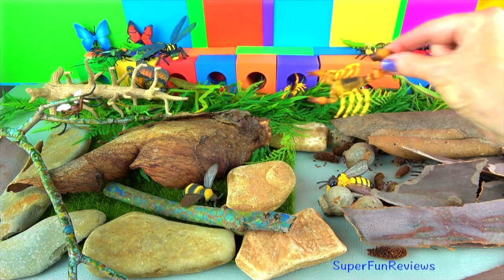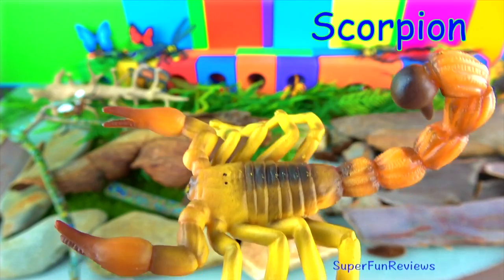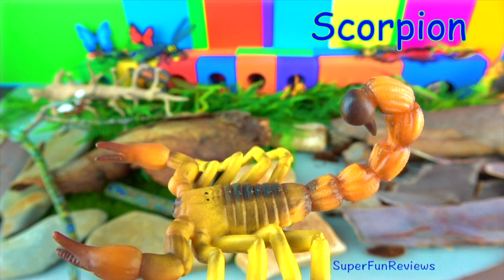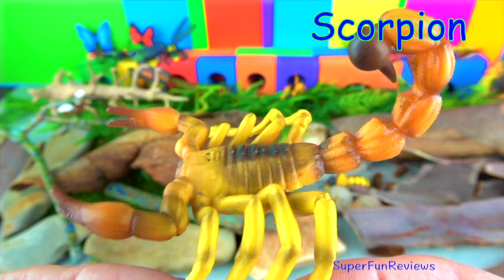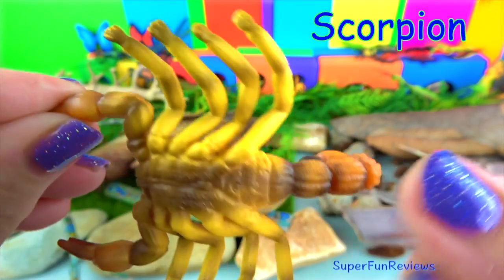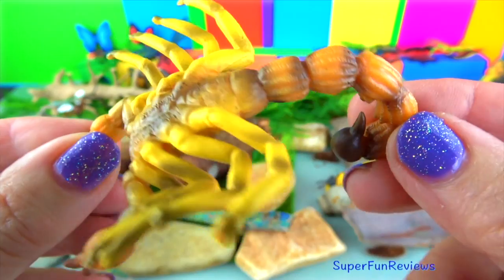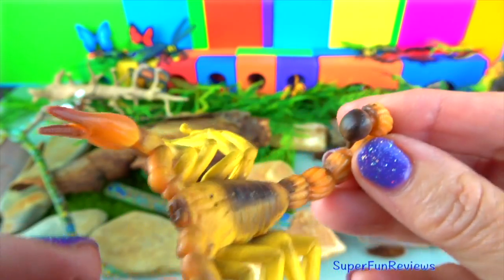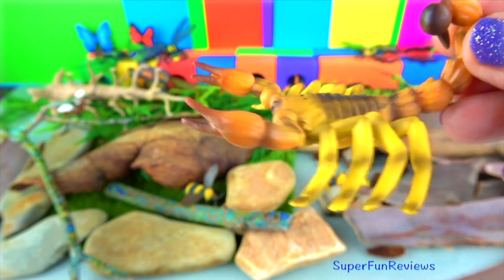The yellow fat-tail scorpion is one of the most dangerous scorpions in the world. They are found in the semi-arid and arid regions of the Middle East and Africa. They grow to a length of nearly four inches. Their sting can kill. Scorpions will generally try to kill and eat anything which moves and is smaller than themselves.